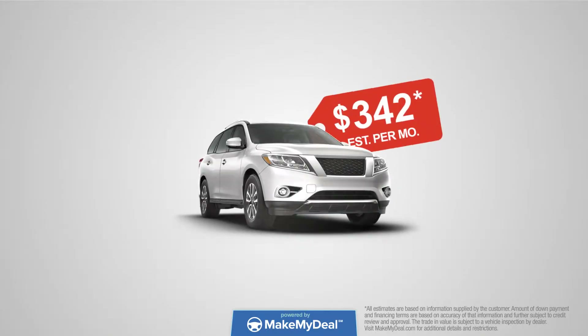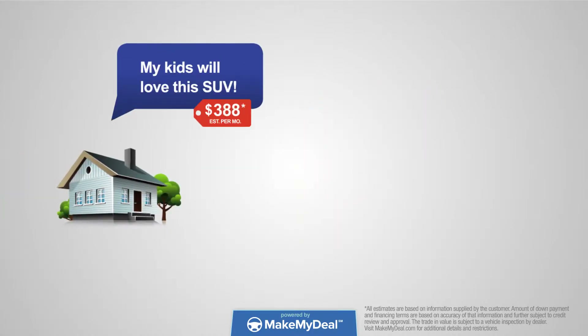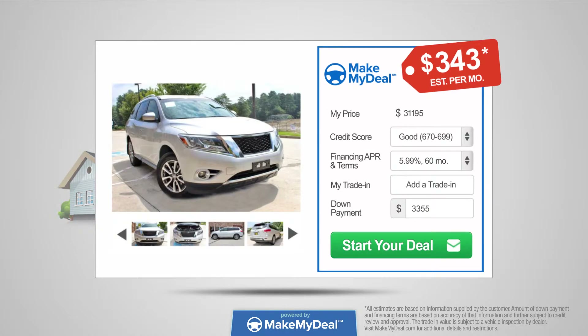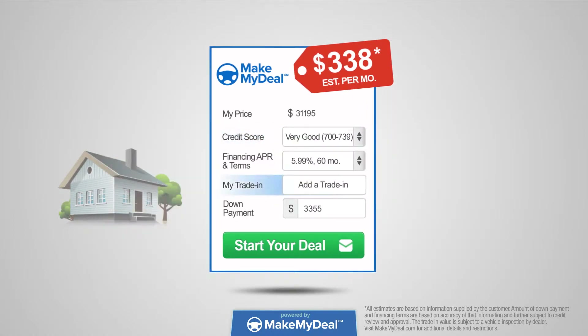Wouldn't it be great to know what your monthly car payment will be before you visit the dealership? Well, now you can. Get one of the hardest things about car buying out of the way first with Make My Deal. Make My Deal lets you personalize your deal terms online, privately and at your convenience.